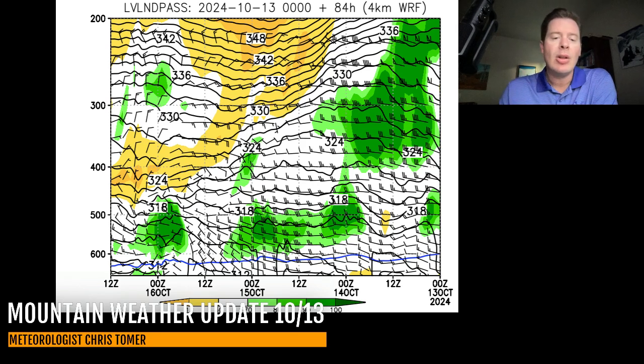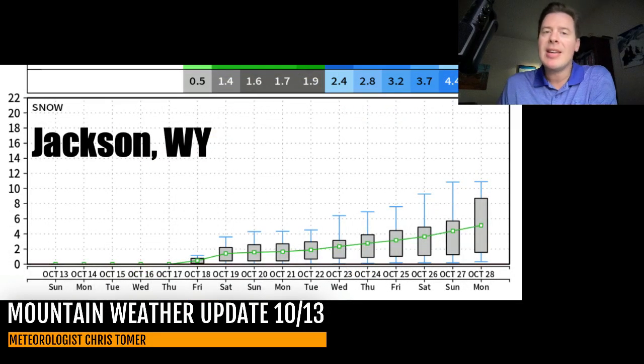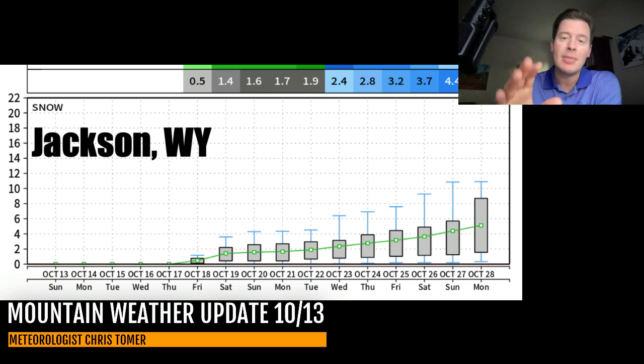I wanted to start putting these time-height forecasts in because I'm going to use them this winter and they'll be much more dramatic when we have real storm systems moving in. This is Jackson, Wyoming - the 10 to 15 day snow forecast. You can see the change coming with this storm system after about the 17th-18th. The chances of snow all go up all the way through October 28th, so essentially this storm keeps the door open to higher probabilities of snow all the way down the road. This is going to be the case in Colorado and also parts of Montana.